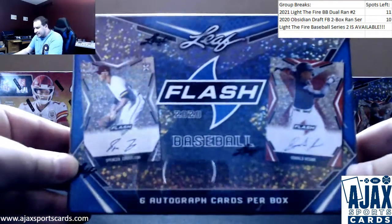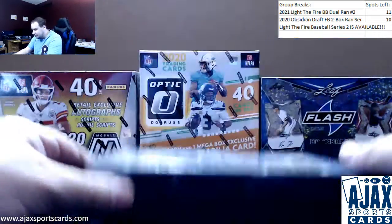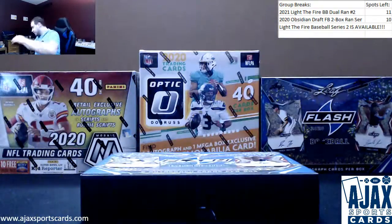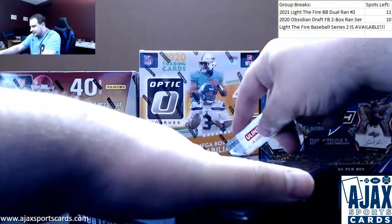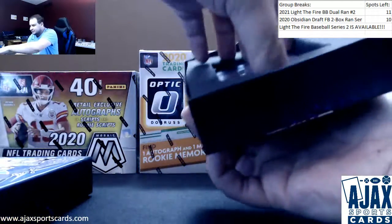Got a live break — next tip for Nathan, doing a box of the new 2020 Leaf Flash Baseball. At least new for me. It wasn't live last week when I went live, but six auto cards per box and they got the top loaders back. So we can't be too upset. Let's see if we can get a nice prospect auto or six for you.